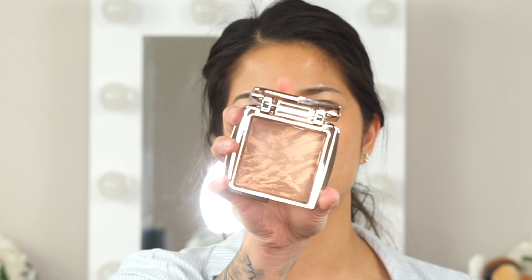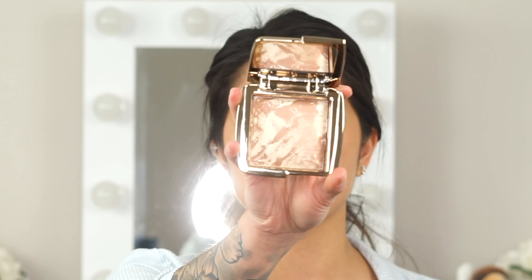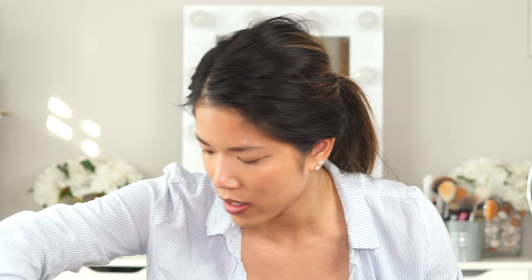I'm running out of almost every bronzer I have, so I also grabbed two Hourglass Ambient Lighting Bronzers: the Nude Bronze Light and the Diffused Bronze Light.